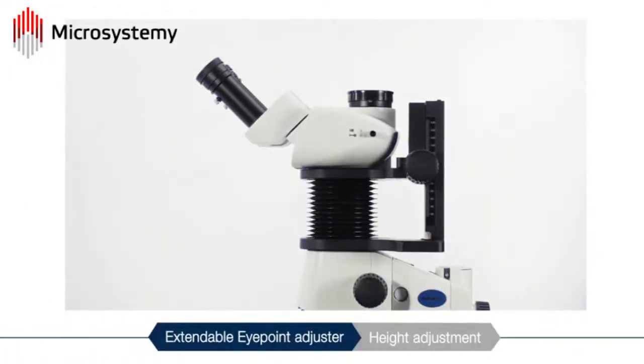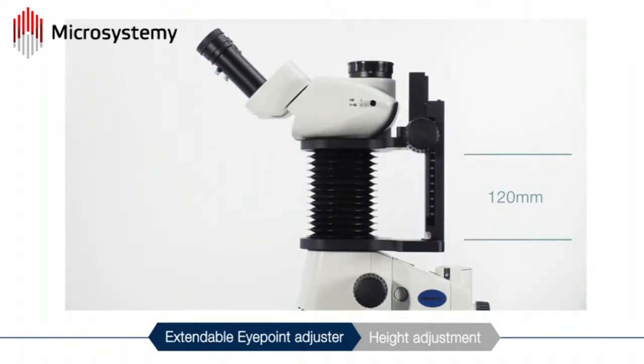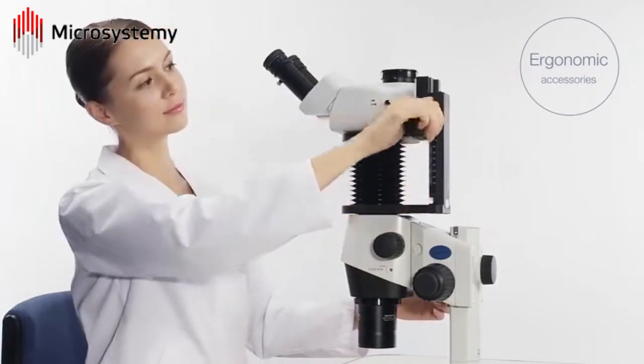The extendable eye point adjuster can change the total height by 4.7 inches, or 120 millimeters. The height of the eyepieces can be adjusted up and down to accommodate the height of different users.